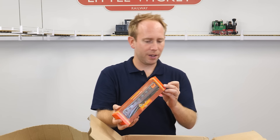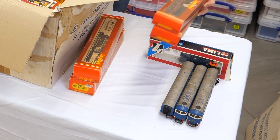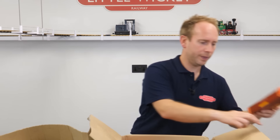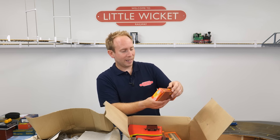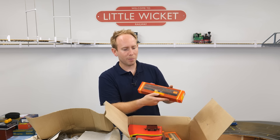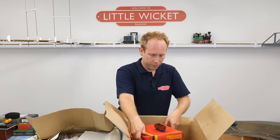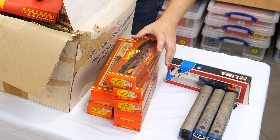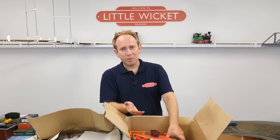These are LMS Composite coaches in Crimson Lake colour, R474. We've got one, two, three — another R474, so my uncle must have had some decent length trains. And there's another R474, then the brake version R475 in Crimson Lake as well — that'll be a four coach train, although there's another one in here, making it a five coach train. Old style couplings, plastic wheels, not particularly representative of the original thing, lacking a bit of detail. What do we think — at least a tenner per coach?